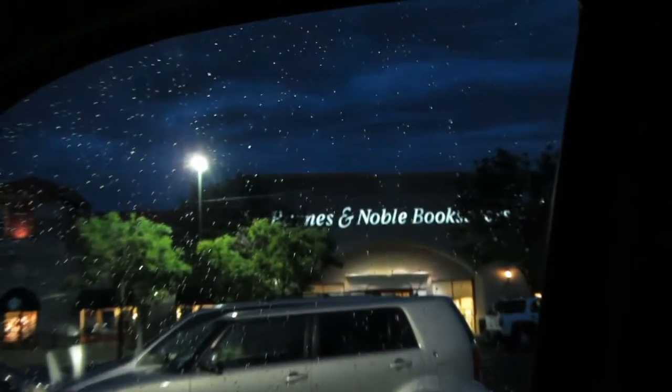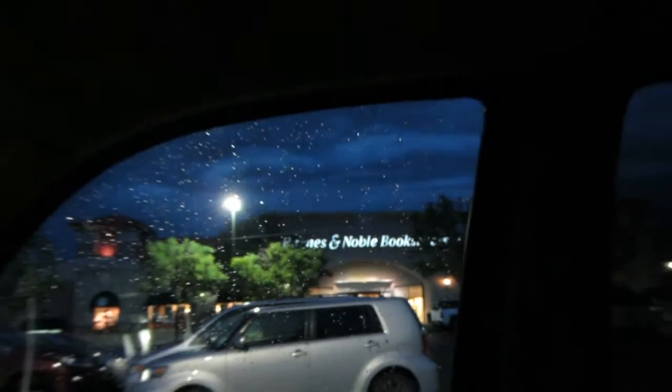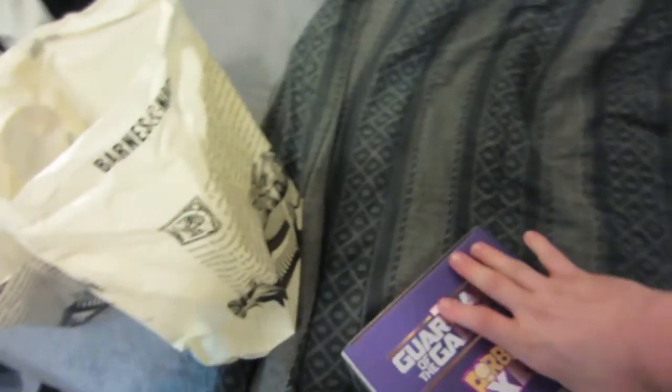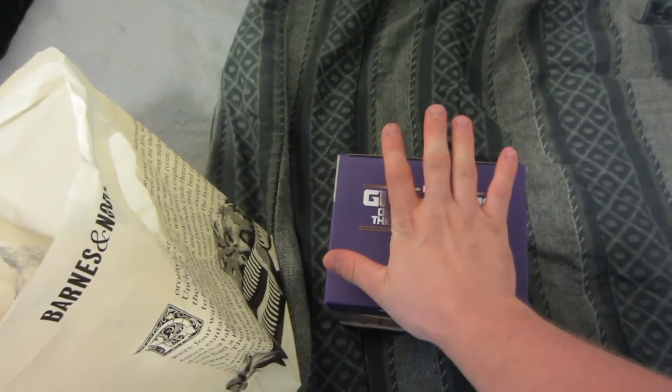We just arrived at my local Barnes and Noble, so I'm gonna run in and pick up my six-inch Dorps. Alright guys, I just got back from Barnes and Noble and I got my XL Dorps — my San Diego Comic-Con 2015 edition: Mossy Groot and Rocket Raccoon. These things are absolutely huge. Each one has its own individual bag, and they are gigantic — I mean this is the top of the box alone. This thing is bigger than my hand, and I have huge hands.